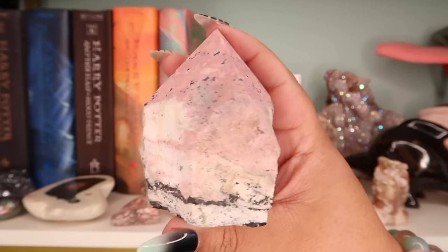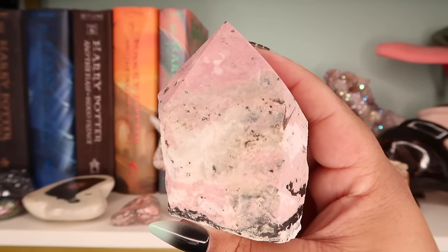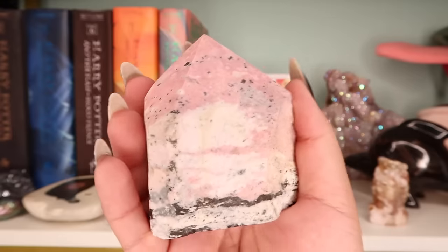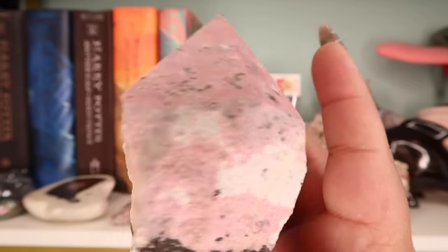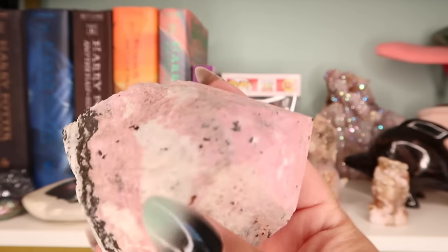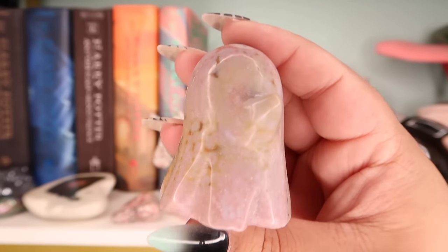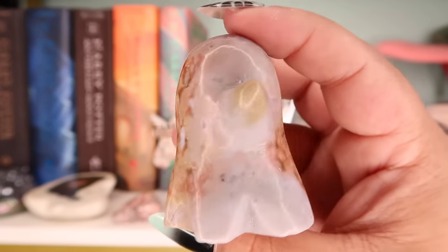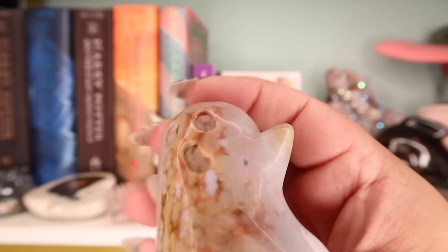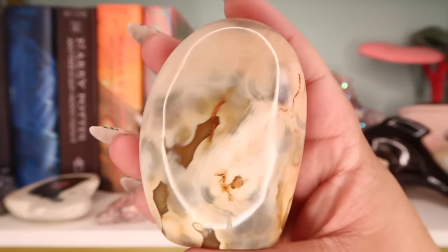The next piece is this Peruvian top-polished piece — I believe I got it from Bees Sage and Crystals. It's just a big chunky piece, kind of looks like ice cream. I love the pink color and I paid $28 for it. The next piece is this adorable pink sea jasper ghost — one I just kept from my supplier. I loved the patterning. I was listing it to sell and then I was like, no, I gotta keep it — it's just so cute.